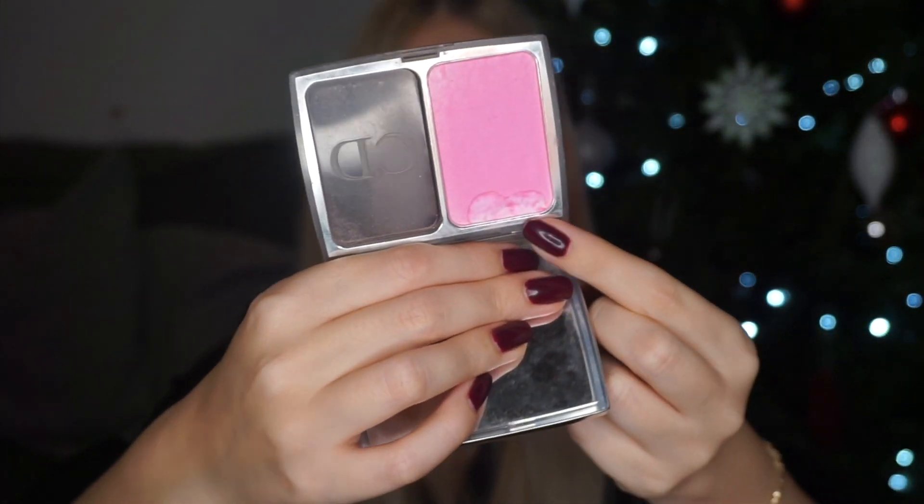Next up we have another product I haven't finished, and that is my Dior Rosy Glow blush. I wanted to use this up because it's one of my absolute favorite blushes and I just haven't gotten much use out of it over the last couple of years. Due to working on cream blushes and using lipsticks as blushes, I just didn't reach for this one much. As you can see I haven't even hit pan on it. Part of it cracked when I tried to repress it and I added alcohol and it went a bit strange, but it's nothing bad. I don't think I'm going to work on this next year, but I'm happy with the use I've gotten on it.